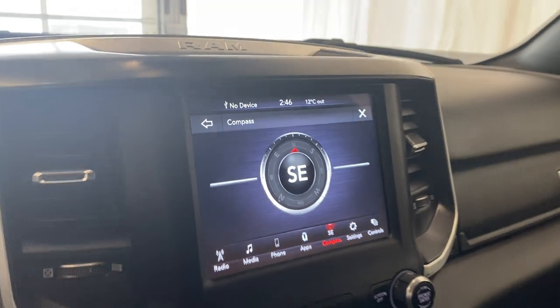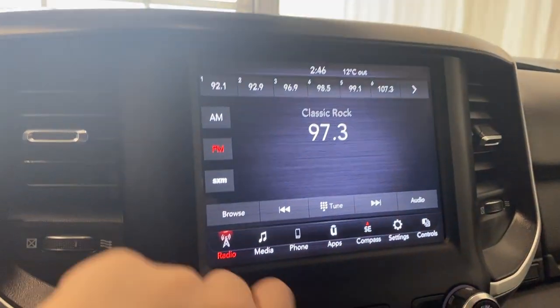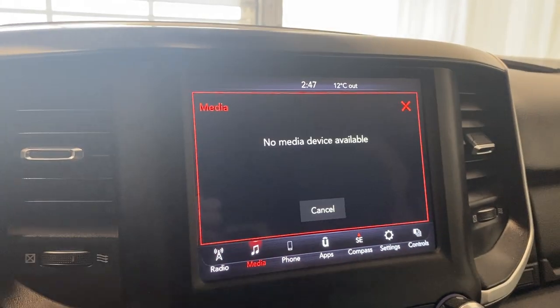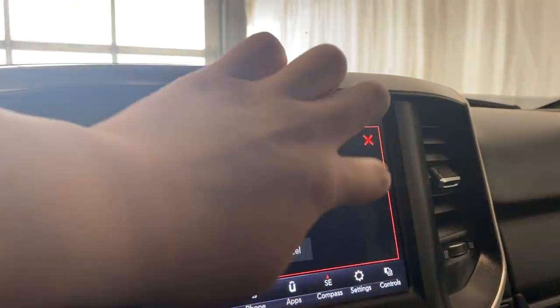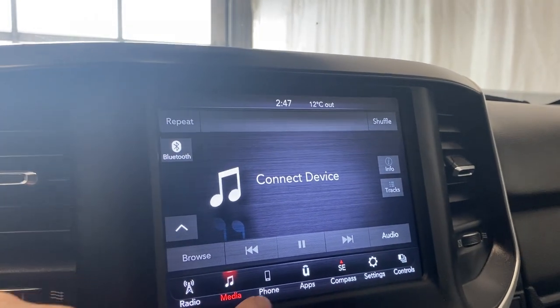There's a 12-volt input with a little bit of storage and the Ram logo. For your infotainment screen, you do have AM, FM, and SiriusXM radio. You do have your media tab for auxiliary and USB inputs, Bluetooth audio, Apple CarPlay, and Android Auto — all accessible in the media tab.